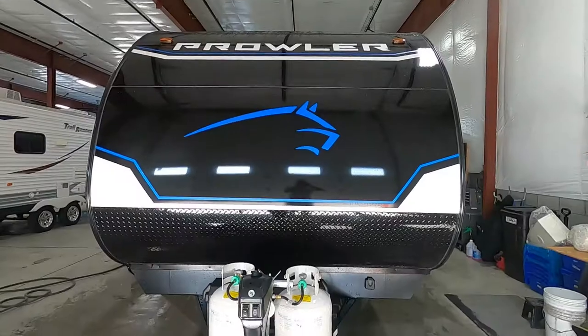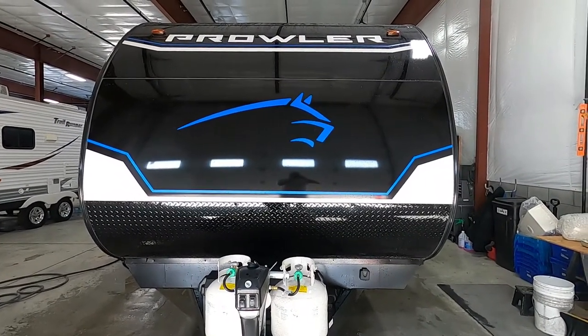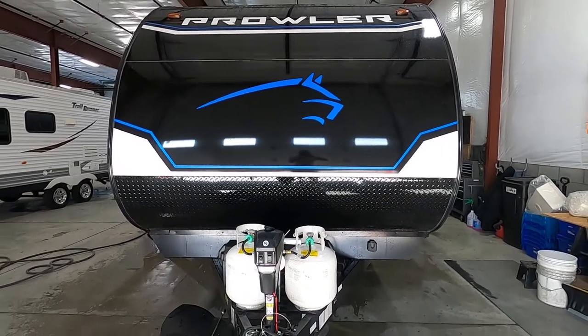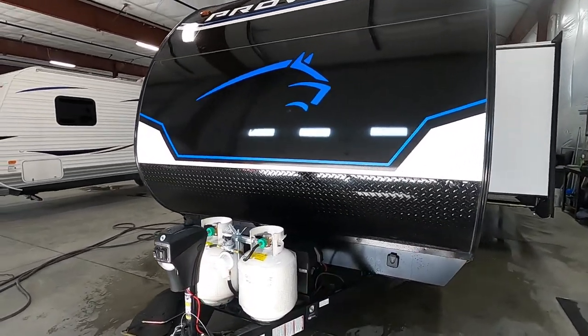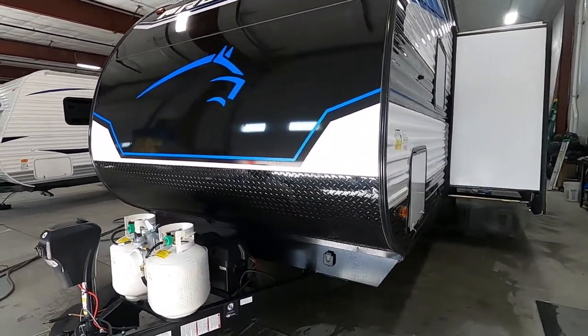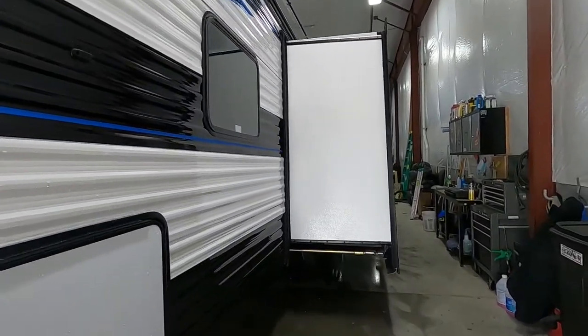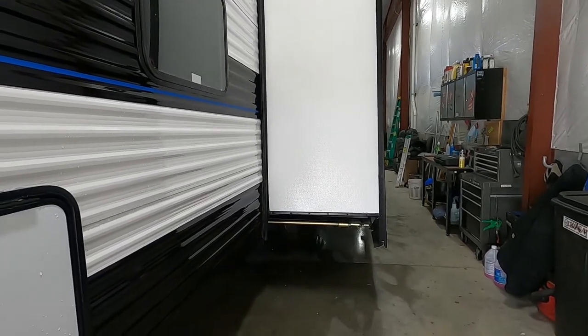Hello, this is Mike with Tradewinds RV Center, here to congratulate you on the purchase of your Prowler 271BR. I'm here to walk you around the unit and show you how to use a few things to get the best out of your camping experience. Let's start by talking about arriving at the campsite — the most important thing to take into consideration is your slide. It's a pretty deep slide, so get a good eye for it.